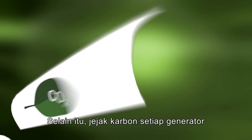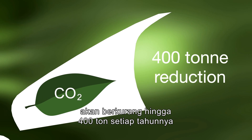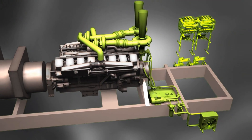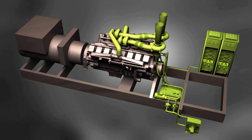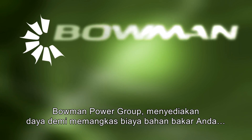In addition, the carbon footprint of each generator would be reduced by almost 400 tons annually. Bowman Power Group — providing the power to cut your fuel costs.